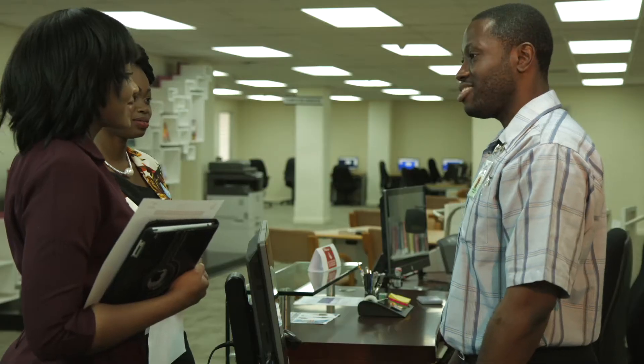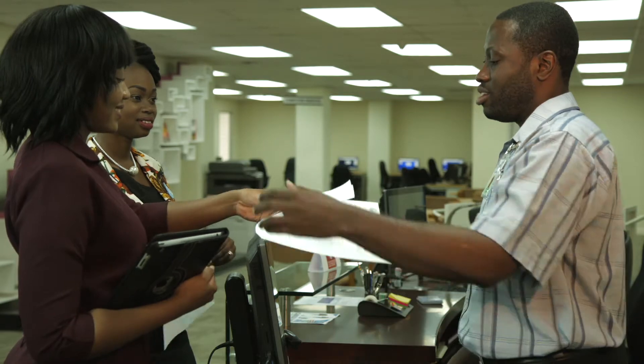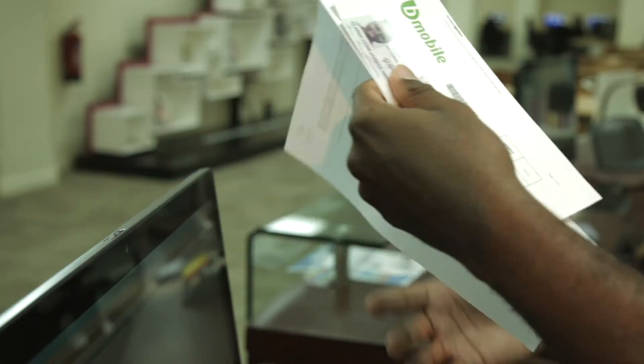Hi, good day. Ready to register? Good afternoon, yes please. Can you see your documents? One completed form, valid identification and utility bill? Yes. Thanks much.